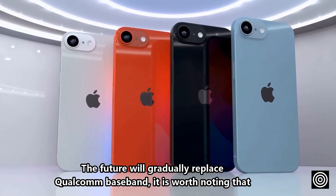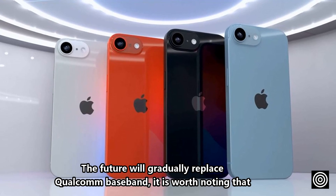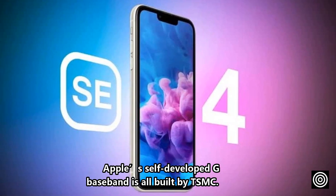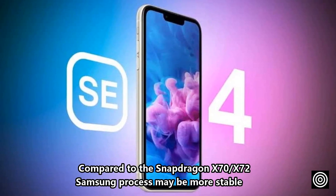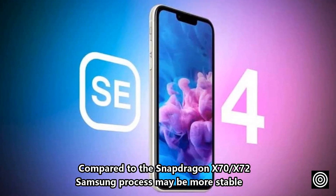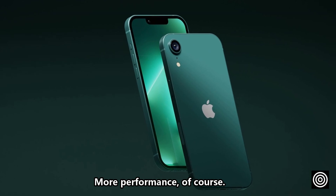In the future, it will gradually replace Qualcomm baseband. It is worth noting that Apple's self-developed 5G baseband is entirely built by TSMC, and compared to the Snapdragon X70 and X72 Samsung process, it may offer more stability and better performance.